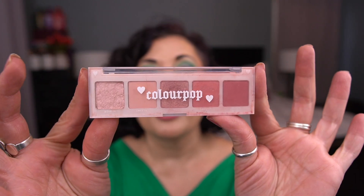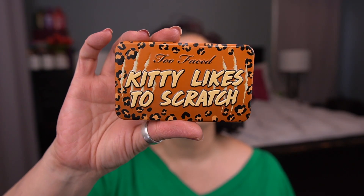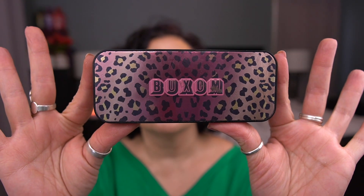For the palettes where the shade is randomly chosen for me, I have the ColourPop Melt For You palette, the BH Cosmetics Zodiac Love Signs palette, and the Too Faced Kitty Likes to Scratch palette. And then my Project Level Up palette is the Buxom Dolly's Wild Side palette.